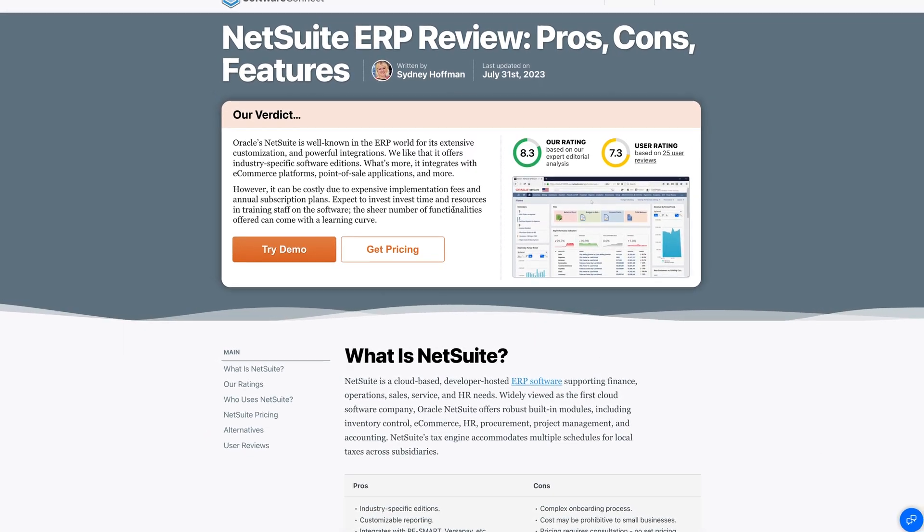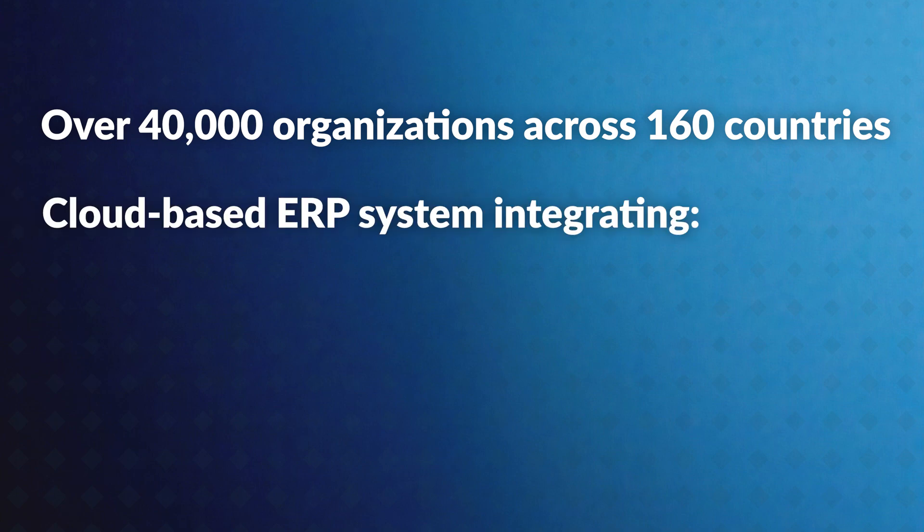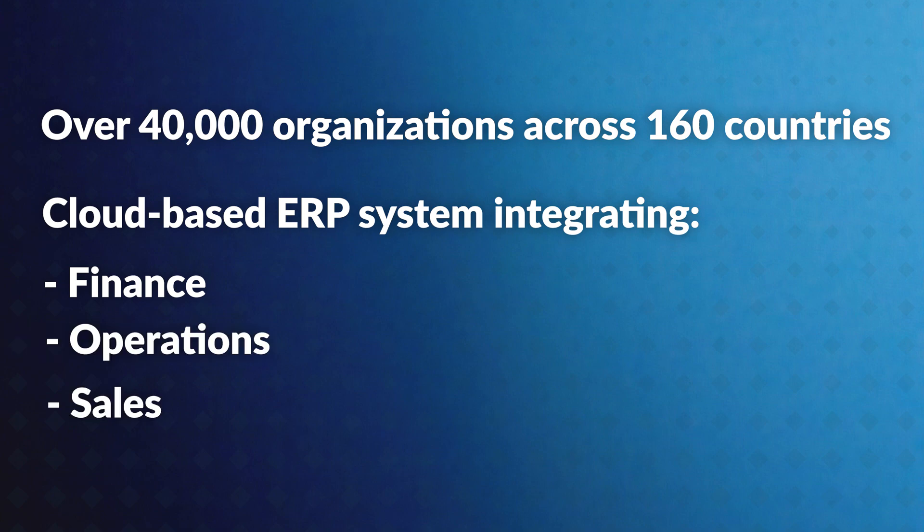NetSuite is often hailed as the world's most deployed cloud ERP. Many see it as the first big name in cloud software. Its user base spans over 40,000 organizations across 160 countries. It's a cloud-based ERP system integrating finance, operations, and sales into one platform.